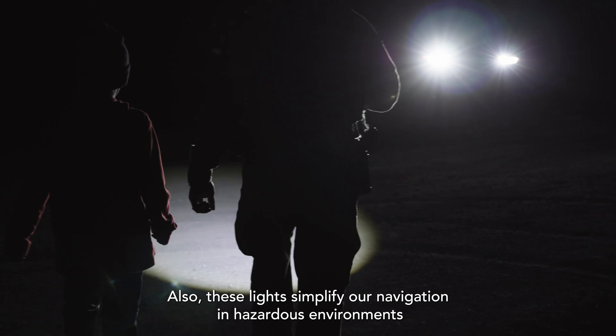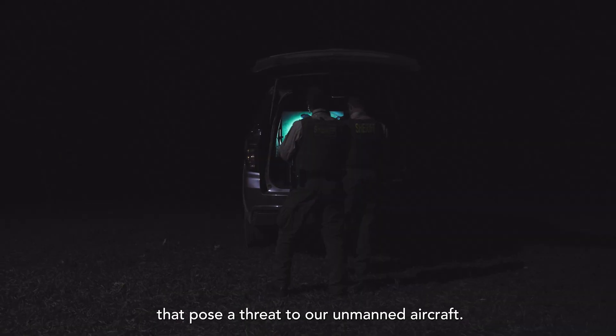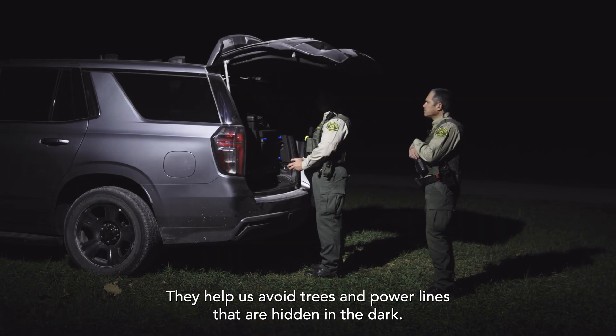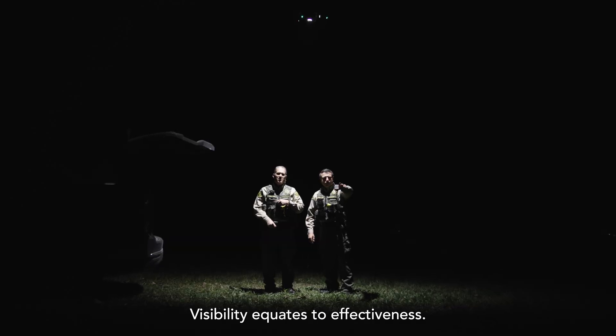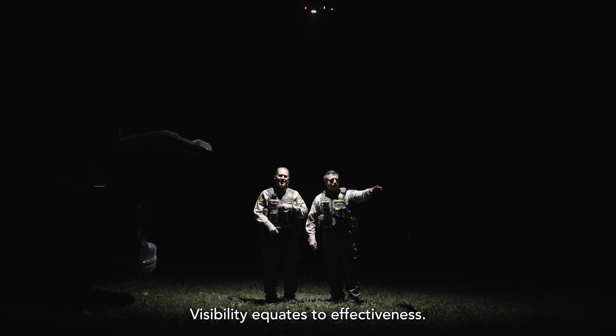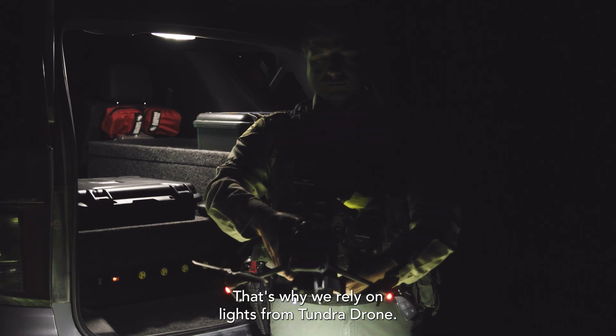Also, these lights simplify our navigation in hazardous environments that pose a threat to our unmanned aircraft. They help us avoid trees and power lines that are hidden in the dark. In our line of work, it's simple: visibility equates to effectiveness. That's why we rely on lights from Tundra Drone. They've made a significant difference to us.